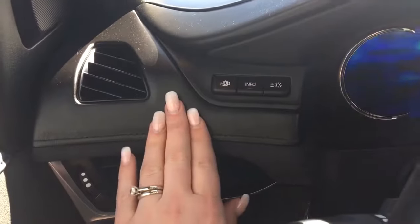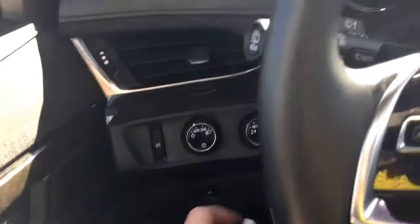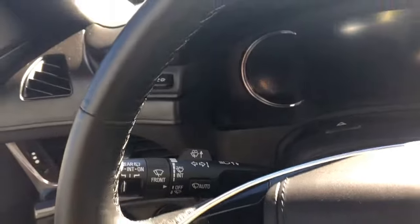She comes with a heads-up display showing information, your lights, and windscreen wipers on the back of the steering wheel.